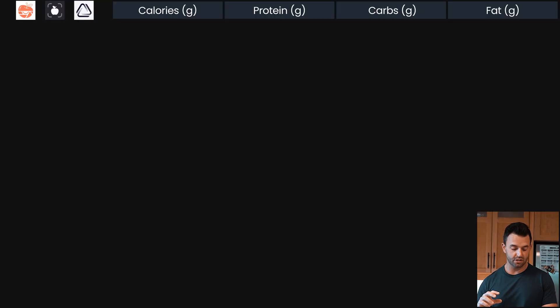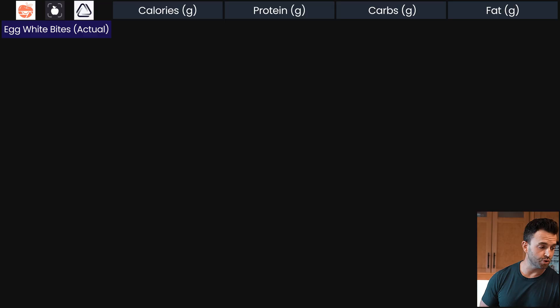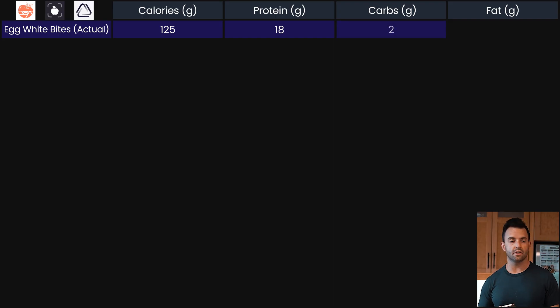Let's start with a simple breakfast meal. Meal number one is egg white bites with some feta, spinach, and red pepper — we've got three of them on the plate. The next meal will be a bit more difficult. The nutritional information for the three-bite serving is 125 calories, 18 grams of protein, two grams of carbs, and four grams of fat.